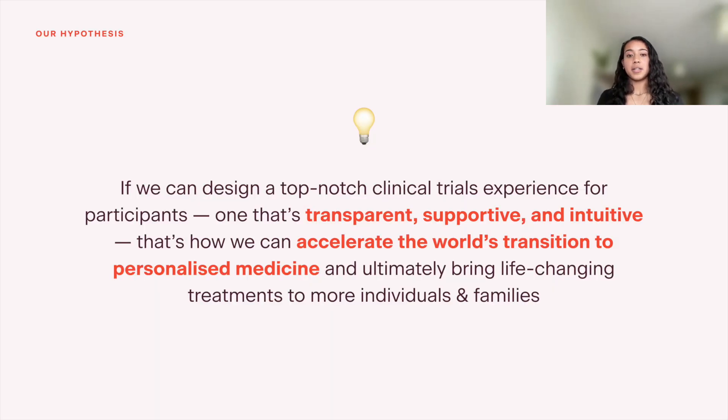One of the hypotheses we have here at Sano is that if we can design a top-notch clinical trials experience for participants — meaning one that is transparent, supportive, and intuitive — that's ultimately how we can accelerate the world's transition to personalized medicine and bring these life-changing treatments to more individuals and families. Ultimately, a patient-centric design approach benefits everyone, not only researchers, not only customers, but including individuals that may not know anything about clinical research right now, but in 5, 10, 20, 50 years might be seeing some of the benefits of the treatments that are going to be out in the market based on the research that's being done today. It's a very exciting space to work in.